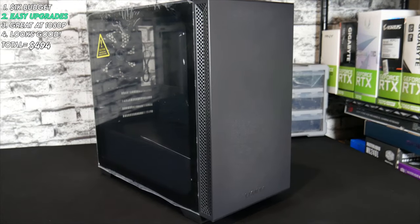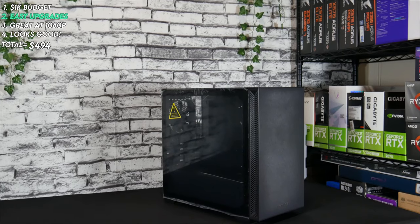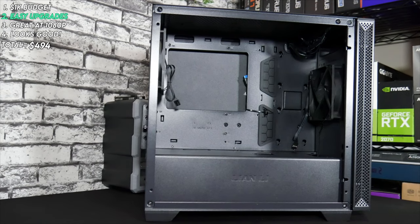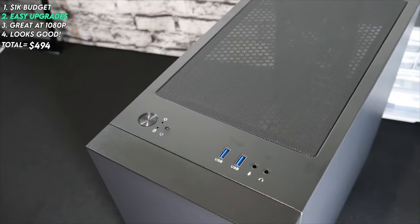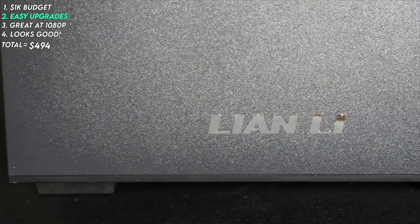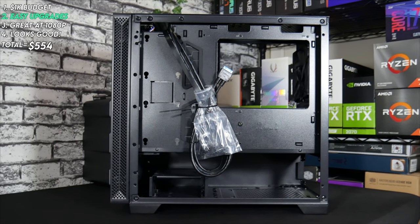And of course we have our chassis. The one we chose is the Lancool 205M from Lian Li. It's a simple but clean-looking Micro ATX mid-tower that sports a glass side panel, a full PSU shroud, and includes two black 120mm fans. It even comes in white if you wanted that. With two USB 3 ports and a headphone and microphone jack on the IO, this case has everything we need. I chose it because it's inexpensive at $60 and because Lian Li has a reputation for outstanding quality and style.